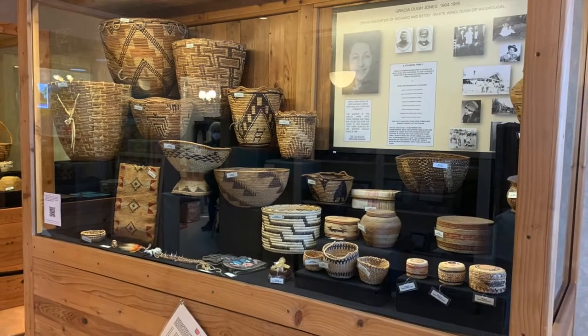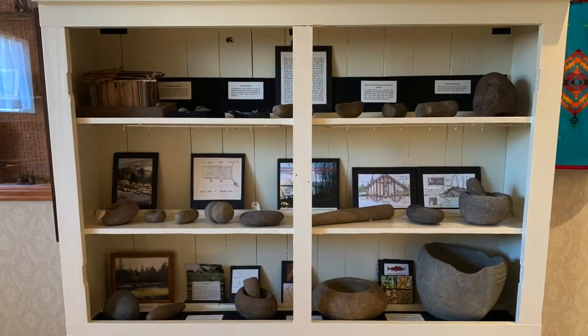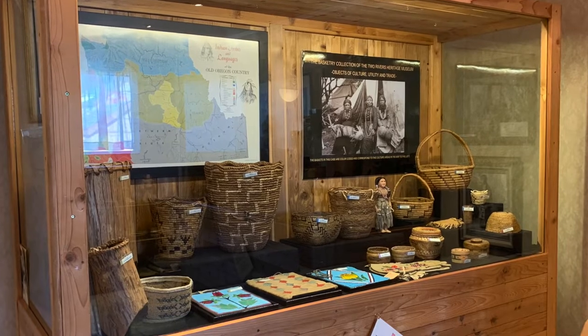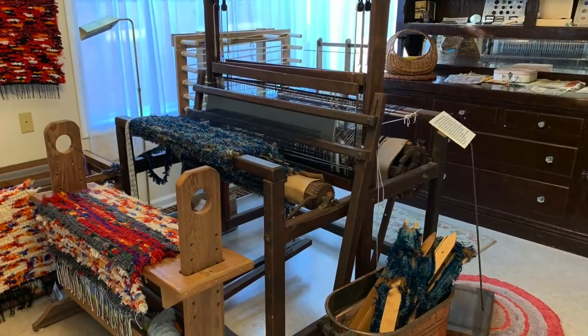We've got a beautiful display of Native American baskets. It's more than just being decorative and beautiful. A lot of them carried berries and roots, and some were actually so tightly woven that they carried water. We also have a portable loom.